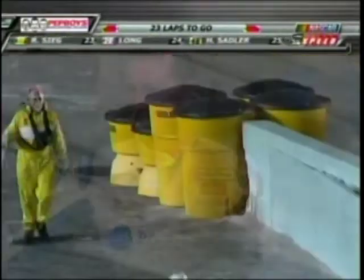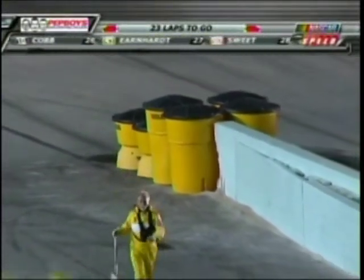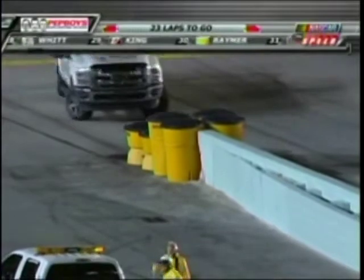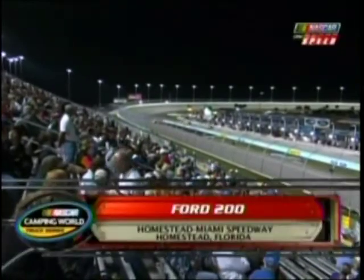A scary moment with a good result — what an attitude. Just out there having fun, had a little wreck. Wait till he sees the replay of that! What a great job the crew has done here to clean up the barrels and the sand that came from those barrels to cushion the blow that John Jackson had as he was coming off of turn number four.